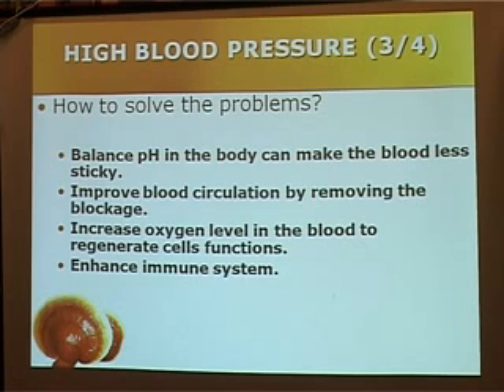Therefore, we are able to regenerate the cells, organs, and systemic functions. And of course, with all these properties, we are able to enhance the immune system.